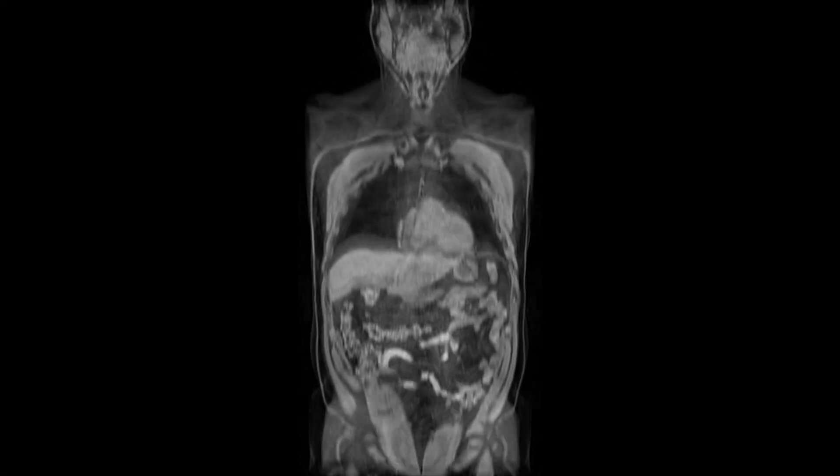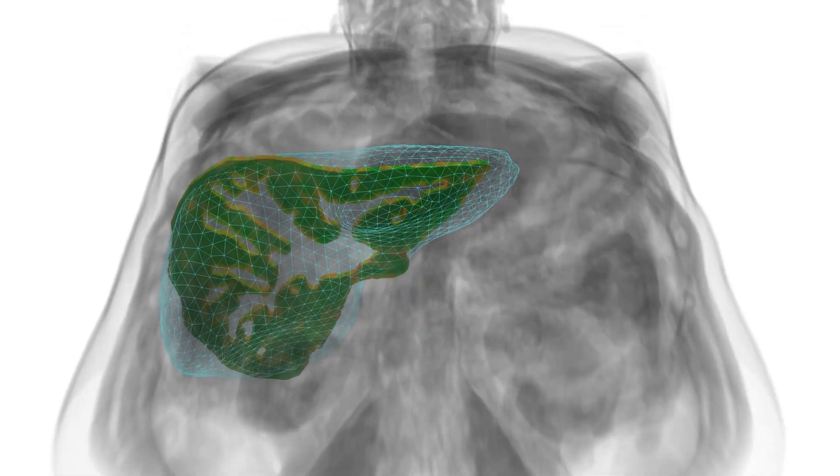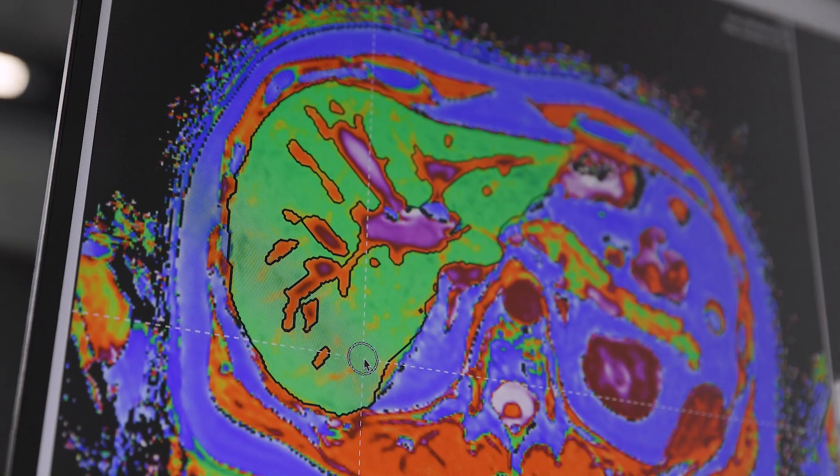Using AI technology that has been developed and validated on thousands of patients, Liver Multi-Scan automatically identifies liver tissue, enabling precise quantification.